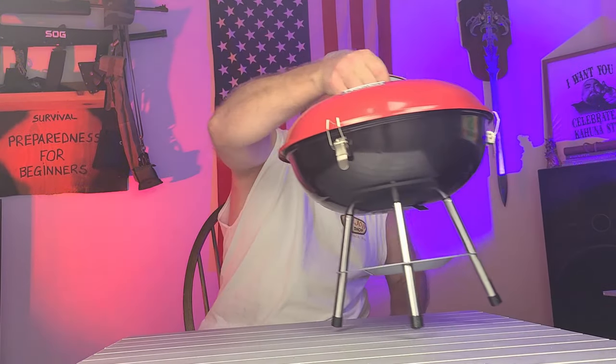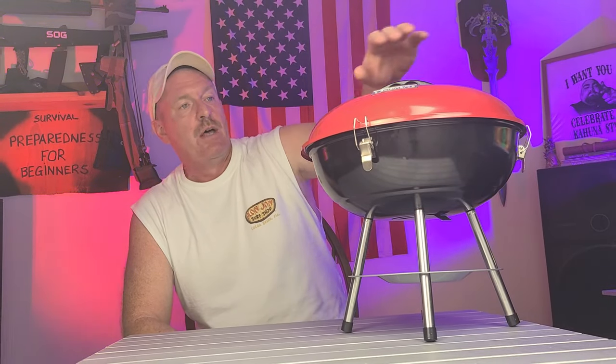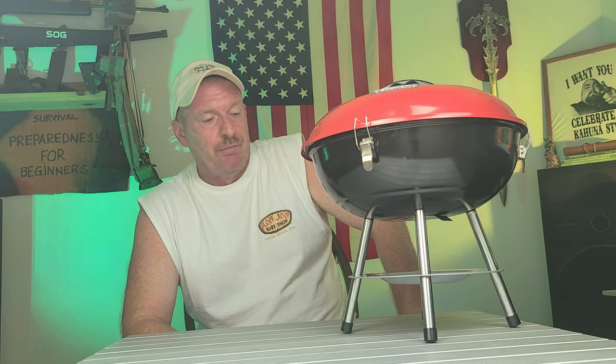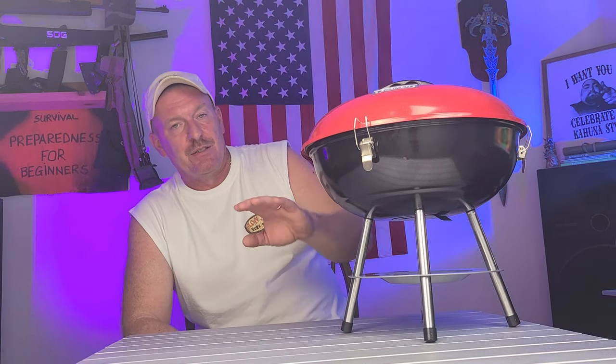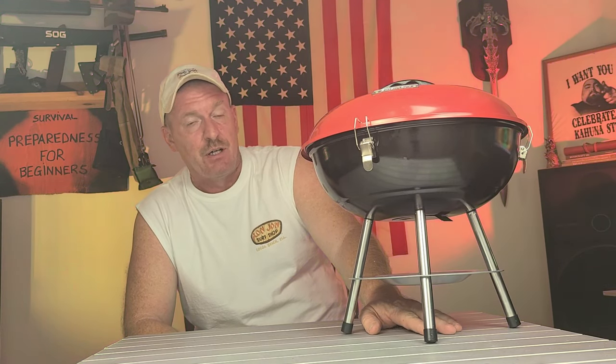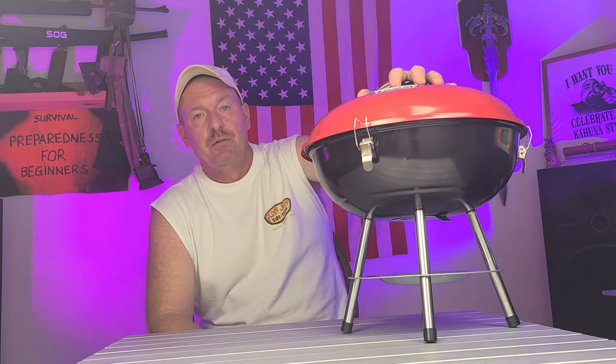The first one is this small little portable charcoal grill. It has an air vent on the bottom and an air vent on the top so you can control the airflow. The reason I went with this particular one — it's a Cuisinart. I like the design and I got it on Amazon Prime Day for 20 bucks instead of 33, saving $13. It has this catch plate, so if a hot coal comes out of the bottom air vent, it won't burn whatever surface you have it on.